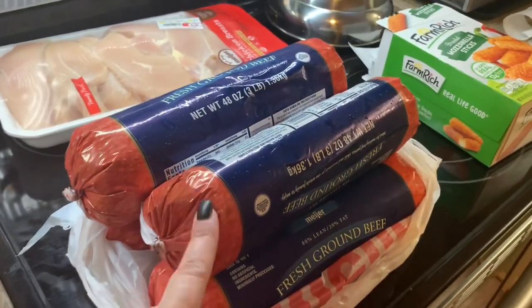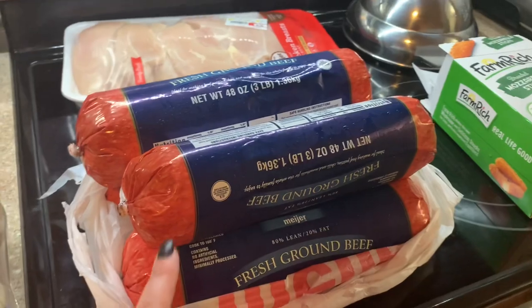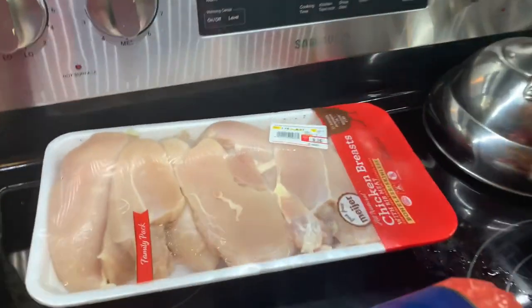Y'all already know I had been waiting for the hamburger meat to go on sale, so we were happy to get that. And we also got some more chicken. So here is the meal plan for the week.